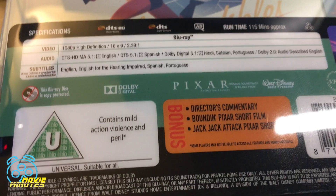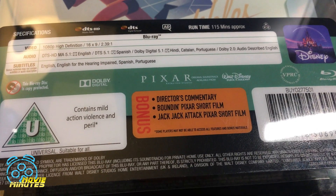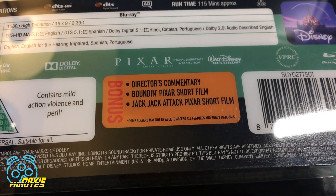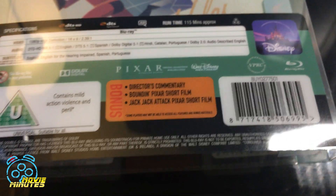This package is from Zavvi — Zavvi is in the UK, which is why this layout may not look familiar if you're from the States. Bonuses in this Mondo exclusive are director's commentary with Brad Bird, Boundin' Pixar short, and the Jack-Jack Attack Pixar short film.